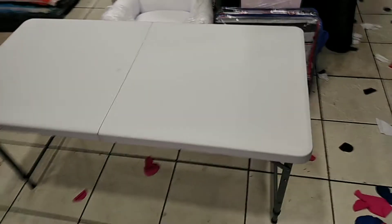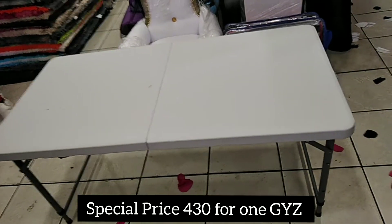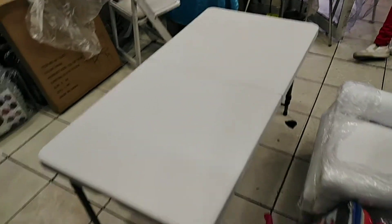It's a strong table. In the video it's looking big, but this is actually a small table for kids. So this will be today's special price: 430.